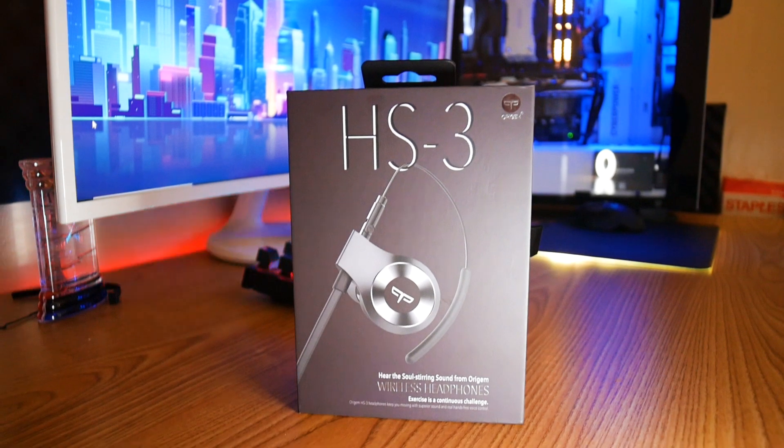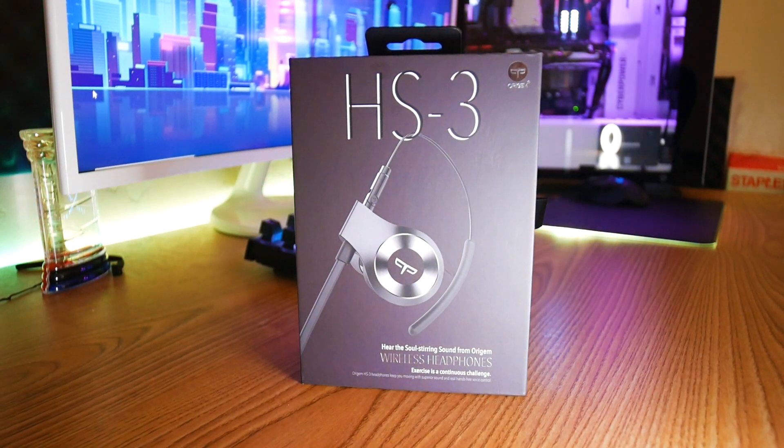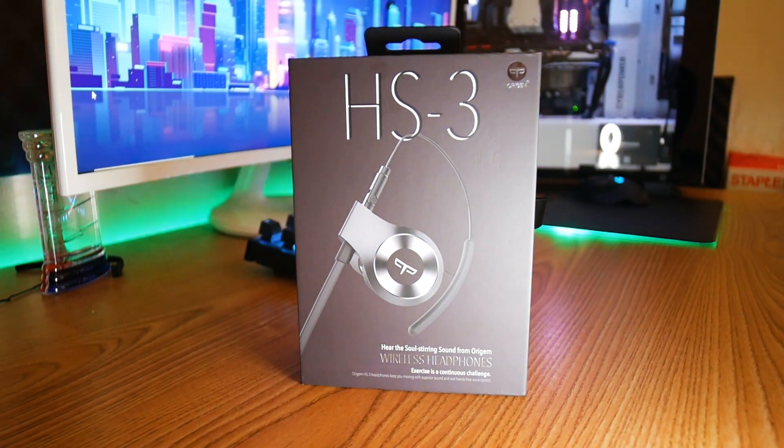Hello everybody, welcome back to the channel. I've been uploading like crazy lately. So today we have another pair of Bluetooth headphones, and these are going to be the most expensive ones I've tried on the channel so far — $100. Previously the most expensive was about $65, then $50, and lower than that. So this is by far the most expensive on the channel.